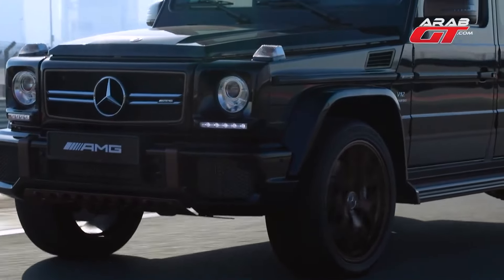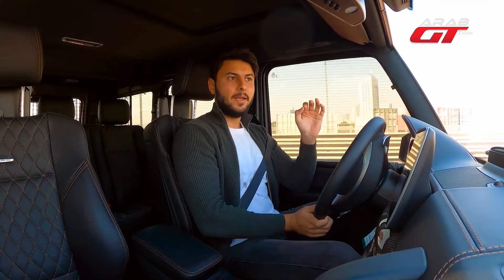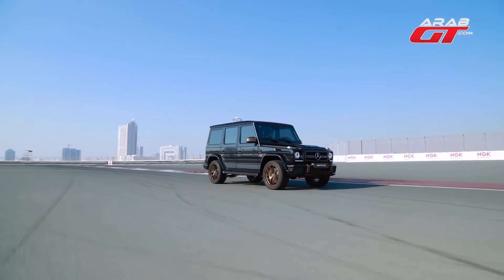Naturally, the G65's weight increased with the substantial V12 engine, tipping the scales at approximately 3 tons — precisely 2,835 kilograms — which is quite hefty.